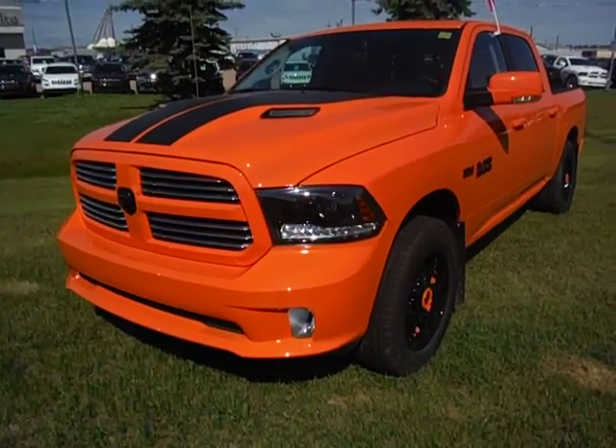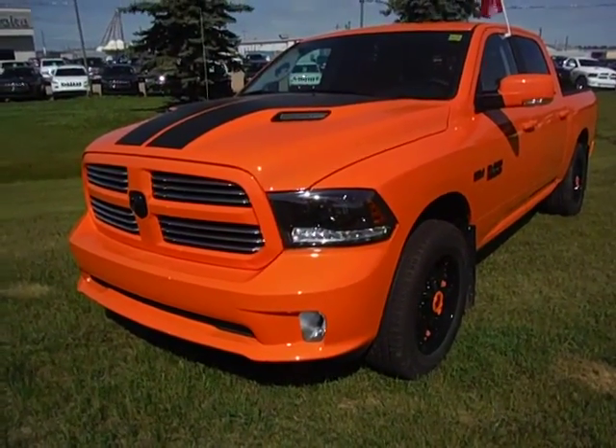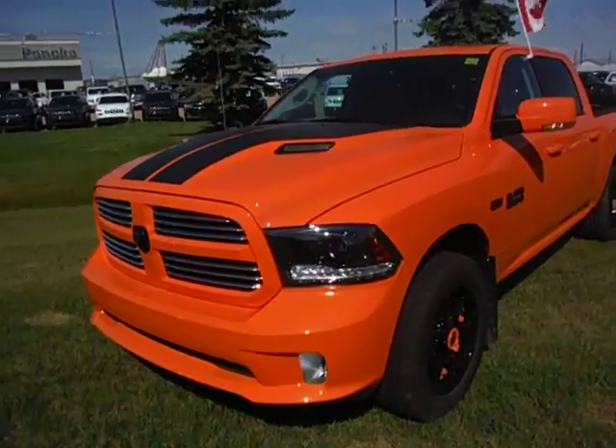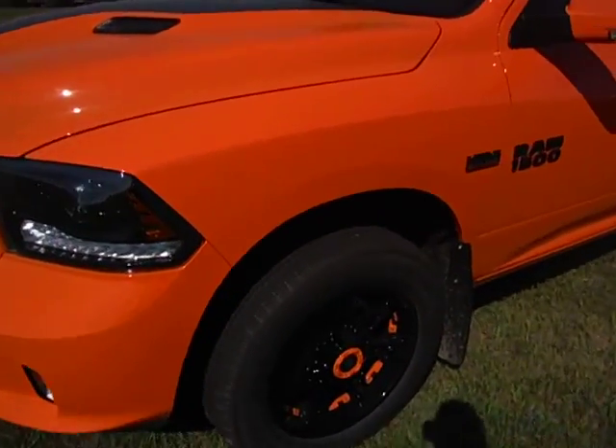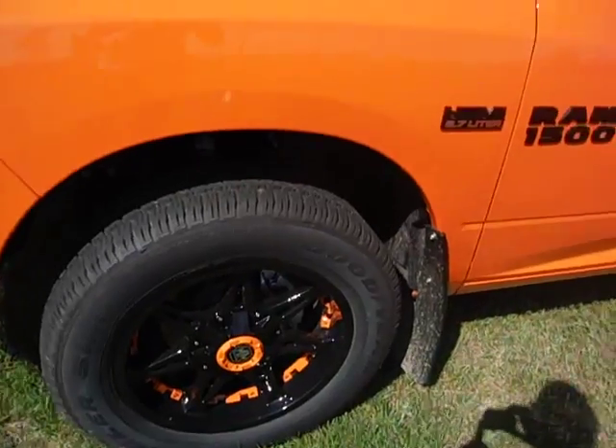Hi Jamie, it's Eldon out of Pinoka Dodge here. Just wanted to get you a better look at this Ignition Orange Sport that you're looking at. We actually did do a tire and wheel upgrade on this one — got the custom looking Mayhem wheels, and it has fit the truck just right.